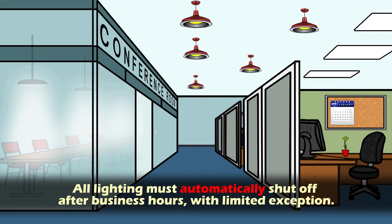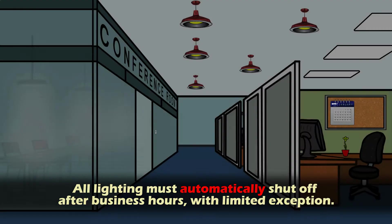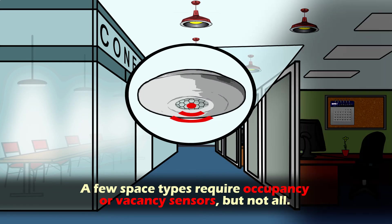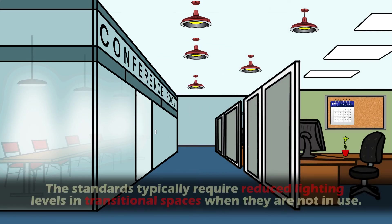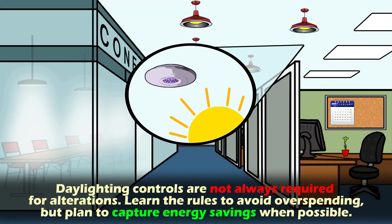Three, all lighting must automatically shut off after business hours with limited exceptions. Four, a few space types require occupancy or vacancy sensors, but not all. Five, the standards typically require reduced lighting levels in transitional spaces when they're not in use. Six, finally, daylighting controls are not always required for alterations.